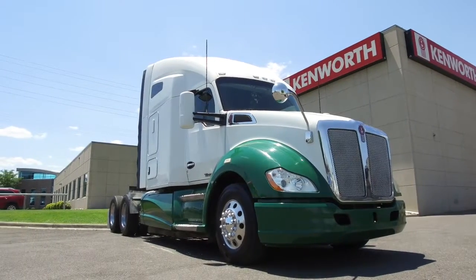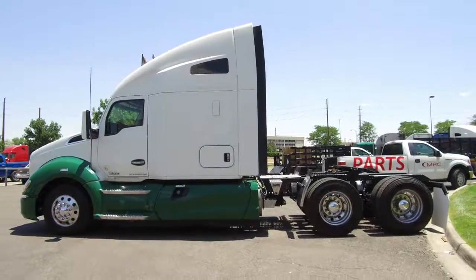Here's a gem for you: a 2014 Kenworth T680. It's ready to go on the MHC Denver lot right now.